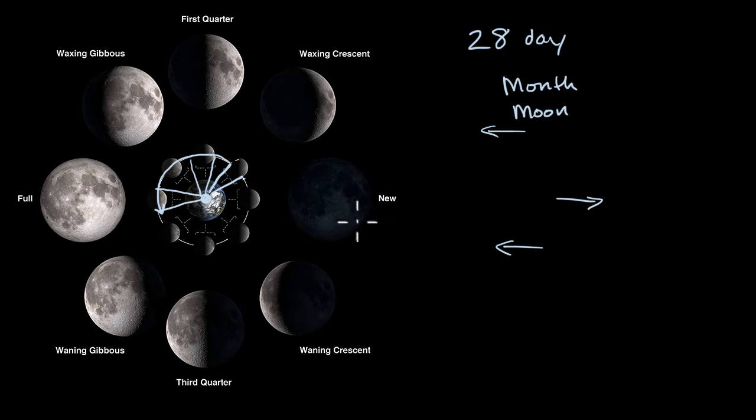One question that might be bothering you — it bothered me for many years — is that as soon as I understood the cycle of the moon and how it has this 28-day cycle as Earth rotates around the sun, I always wondered: in a new moon, the moon is between the Earth and the sun, so why doesn't it block out the sun every time we have a new moon? Why don't we have a solar eclipse every 28 days? Similarly, for full moons, when the Earth is between the moon and the sun, why doesn't Earth's shadow block out the moon so that we have a lunar eclipse every 28 days? In the next video, we'll actually talk about why both solar and lunar eclipses are not happening every 28 days.